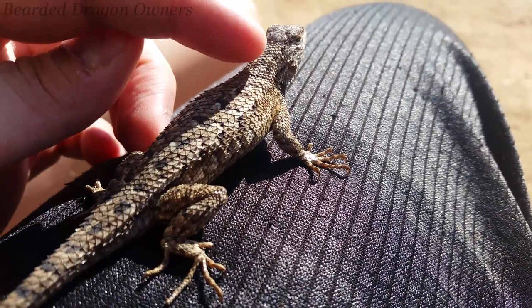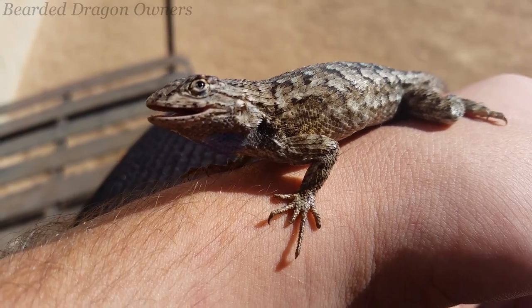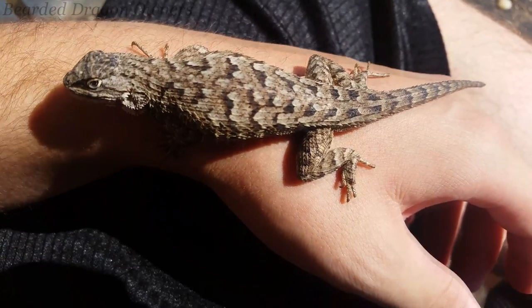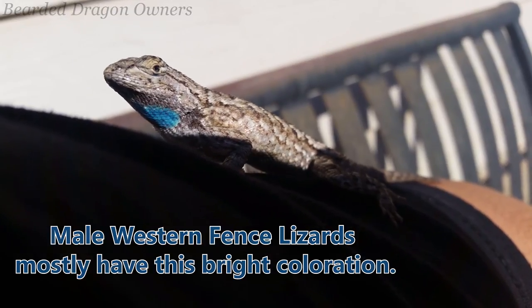If you take a close look, they do actually have teeth. I did notice that this lizard was missing some toes, but he does feel very heavy, so I assume he has managed to do well out here in the desert. Check out the blue color on its neck and belly. Because of those markings, these lizards are also known as Blue Belly Lizards.